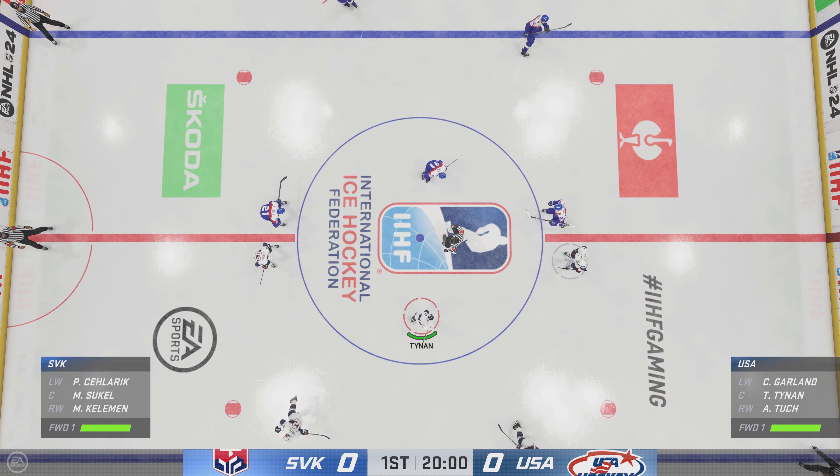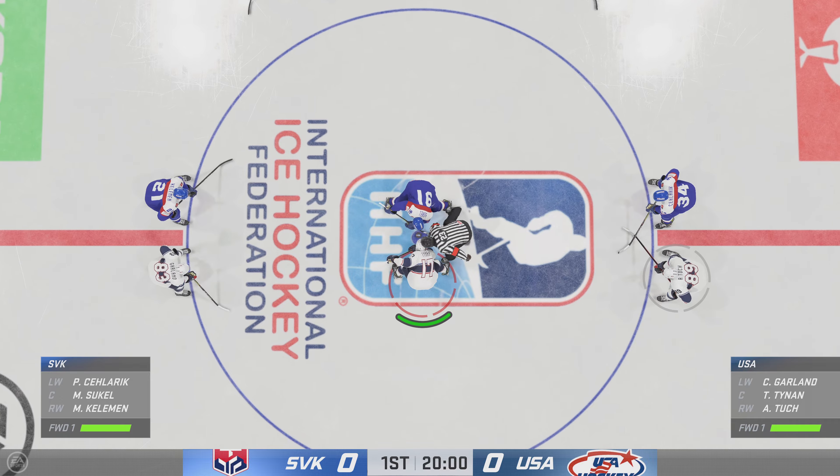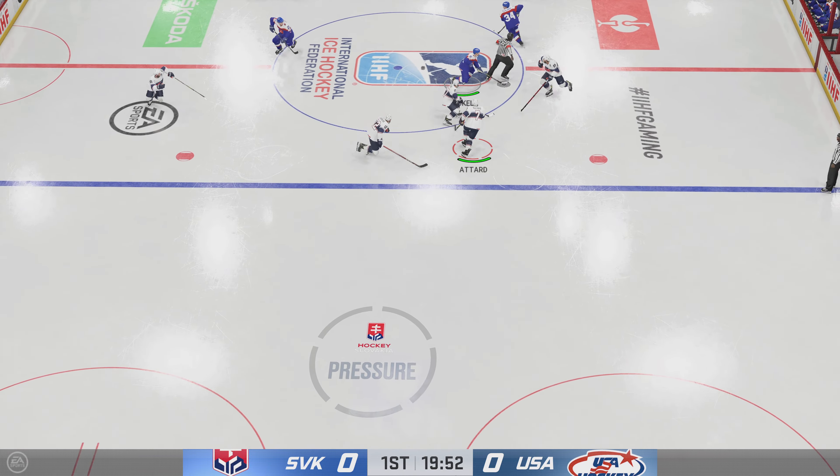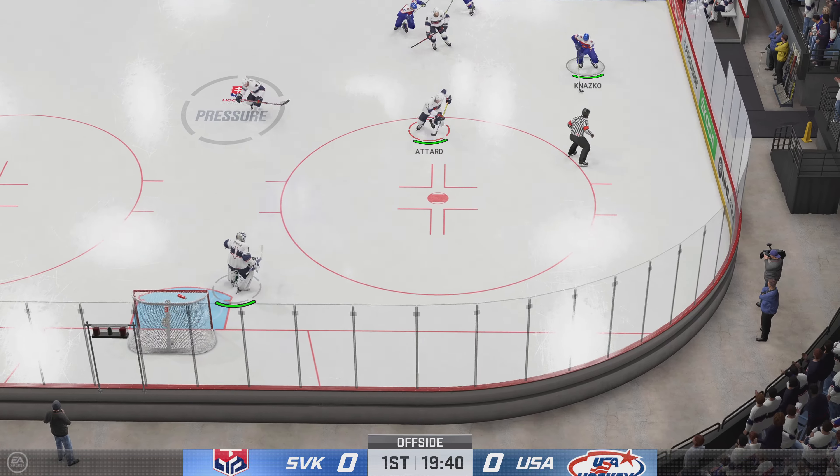We are about set to drop the puck as both centers make their way into the dot. This is what you play for — moments like this. You can feel the energy in this building, and we are underway.